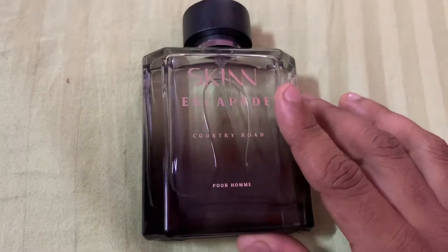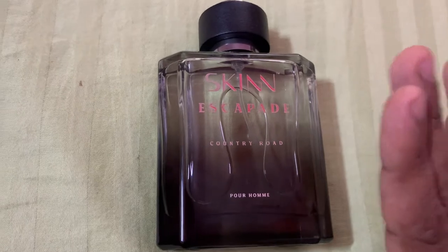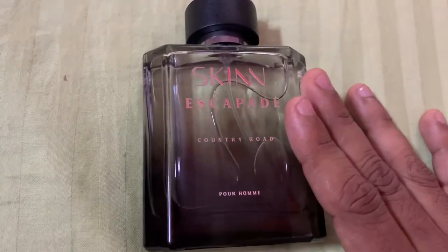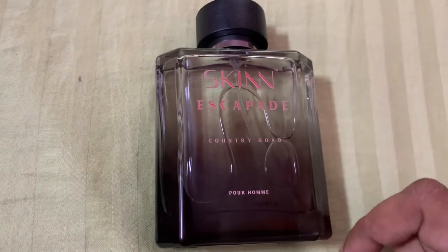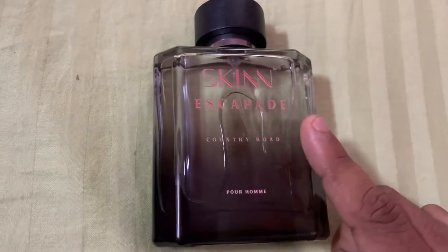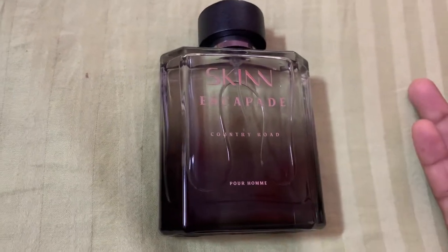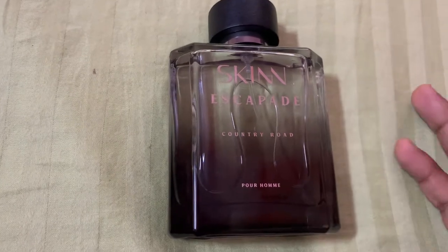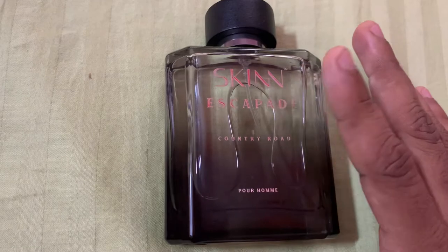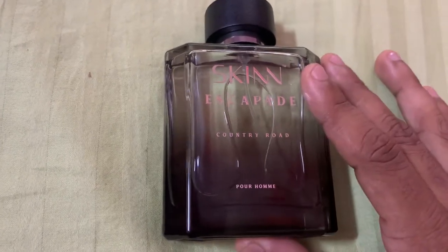The performance is totally pathetic — not even two hours. Even in my AC room at night, it does not last for two hours. You can smell it on your skin after two hours, but you have to sniff for that — and that is not the purpose of a fragrance. When you apply it, you expect compliments. Nobody is going to sniff your skin for the fragrance.